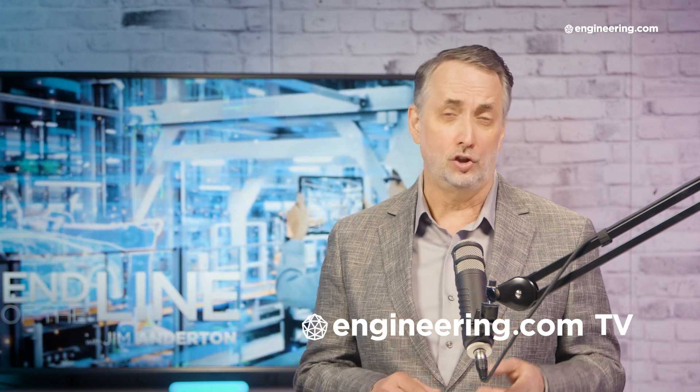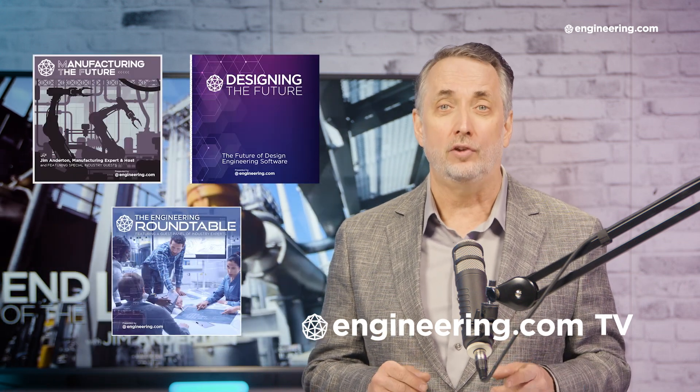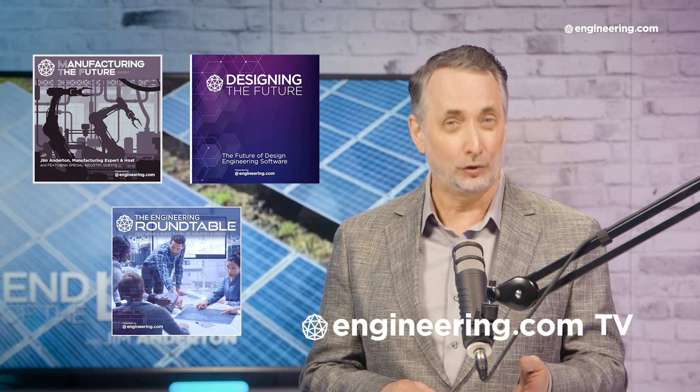Well, that's it for today's episode of End of the Line, brought to you by Engineering.com. For our deeper engineering series, visit Engineering.com TV for exclusive shows like Manufacturing the Future, Designing the Future, and the Engineering Roundtable, not found on our YouTube channel. The links are in the description below. Thanks for watching.